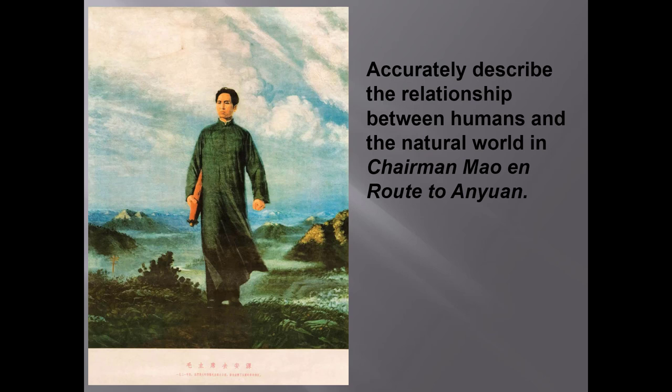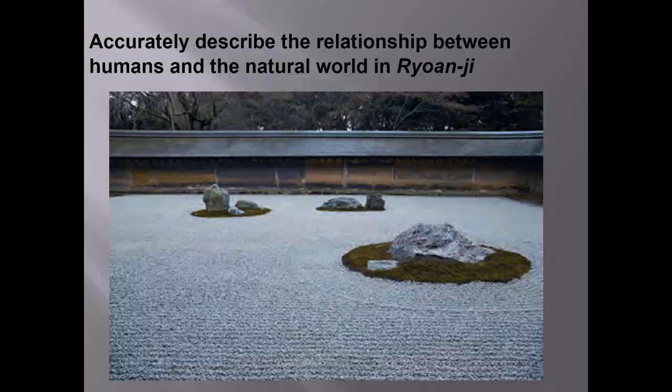So what relationship between humans and nature do you see in this work? Well, this one's pretty obvious. Chairman Mao dominates the painting, towering over his natural environment, which is basically just a background for his heroic stance. And what about this work? I think this is tougher, because the presence of humans is implied rather than portrayed. Clearly, nature rather than people dominates. The raked gravel and 15 rocks in the dry garden do, however, create a meditative place for monks to contemplate where they belong in nature. The monks also tend the space, so they both benefit from and care for nature — in other words, this is an interactive relationship with nature.